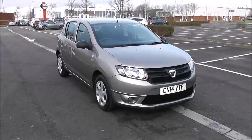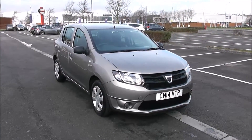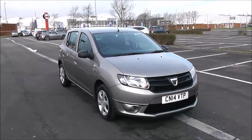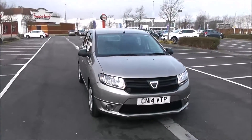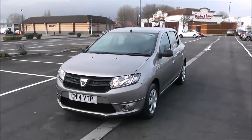Welcome to Wessex Garages in Newport. Today we have for you the Dacia Sandero Ambience DCI. This vehicle is in sandstone and it's a diesel manual. I'm going to be giving you a tour of this vehicle today, but for more information or further specifications on this vehicle, don't hesitate to click on the link in this video.